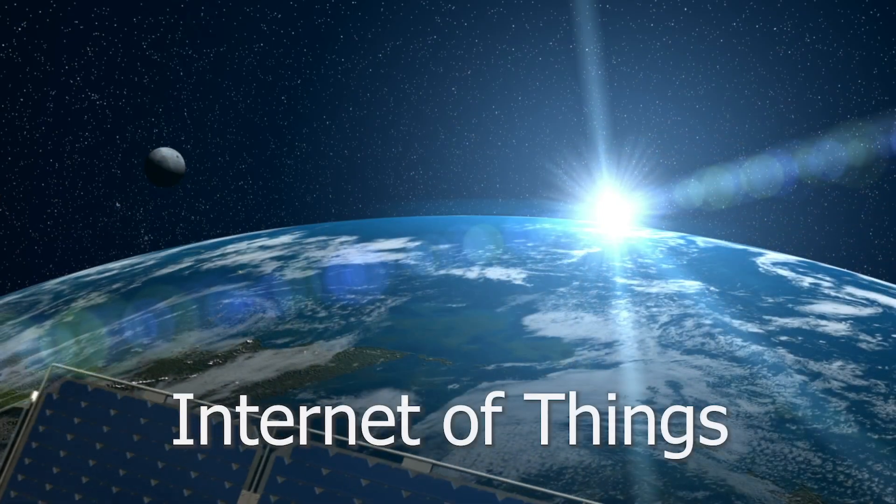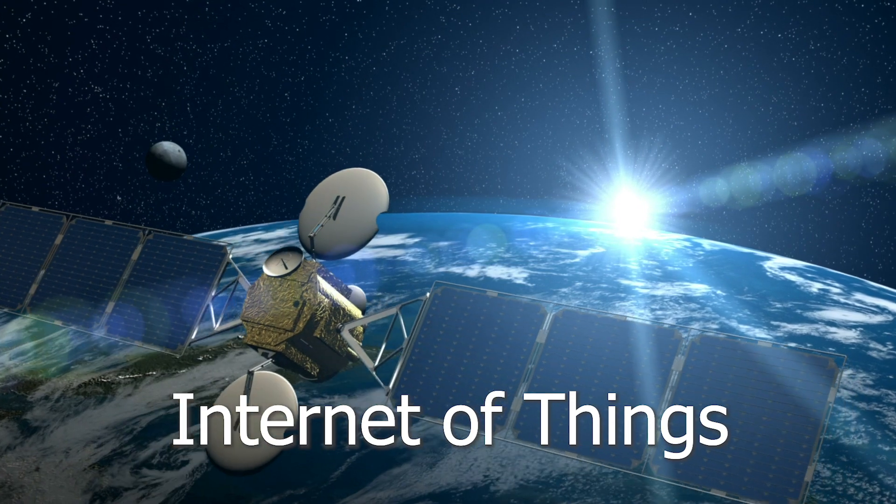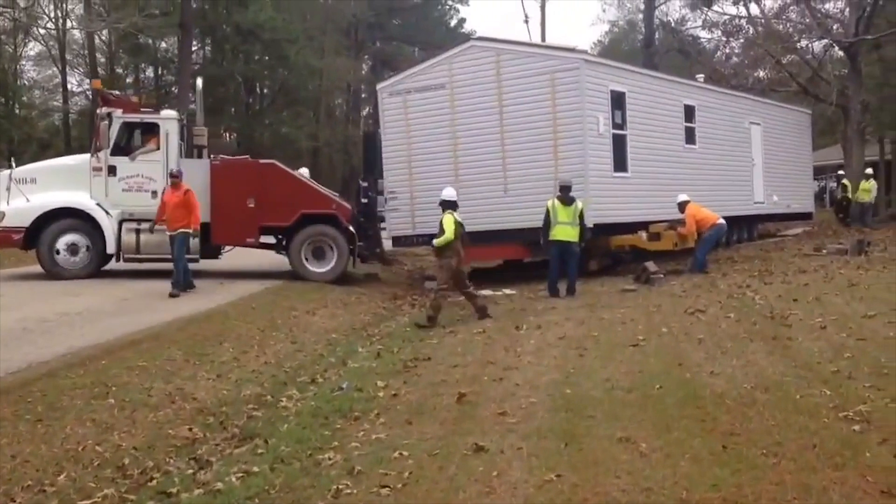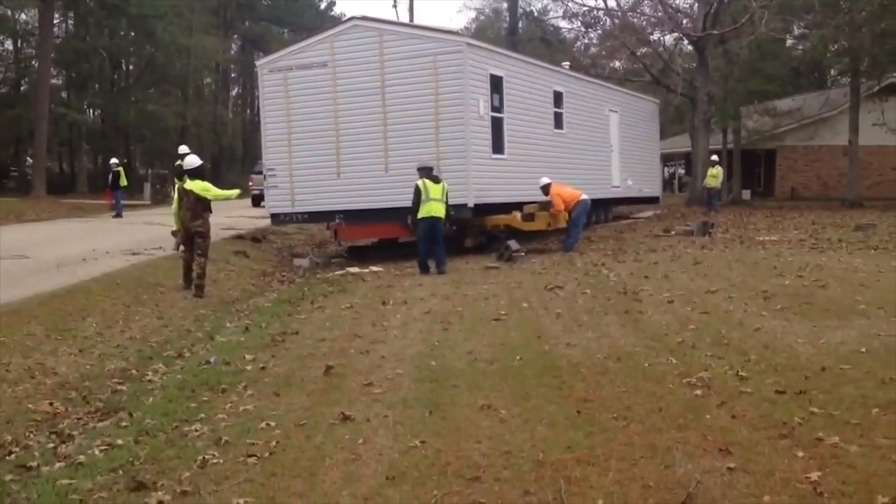Satellite asset tracking is part of the Internet of Things, where machines talk to machines in ways that help human beings. When emergency agencies send portable generators and trailers into disaster zones, they need to know where they are and how to get them back.